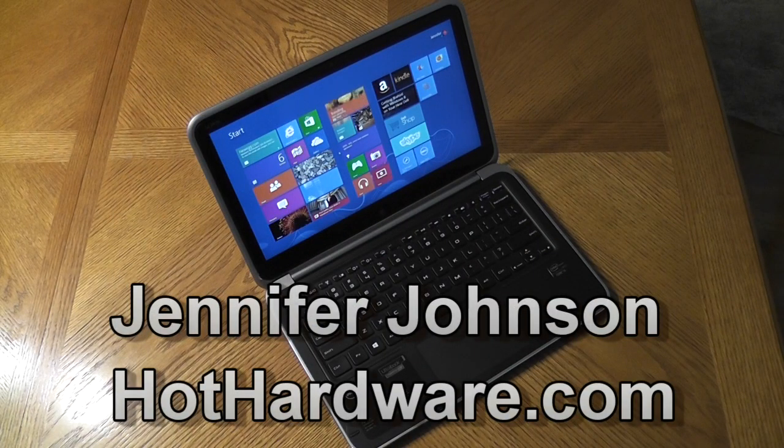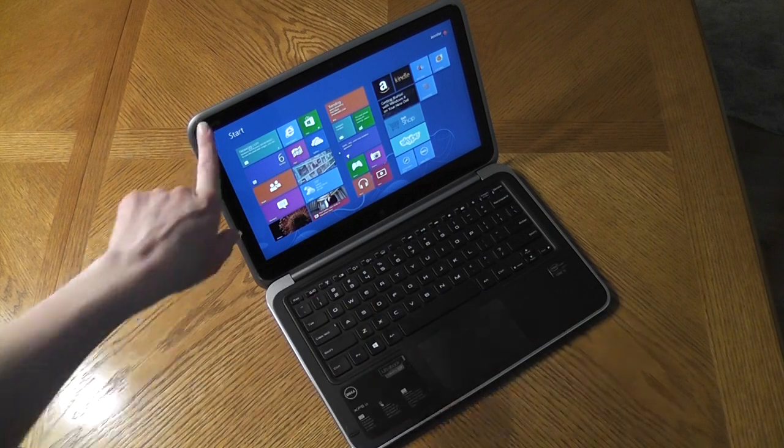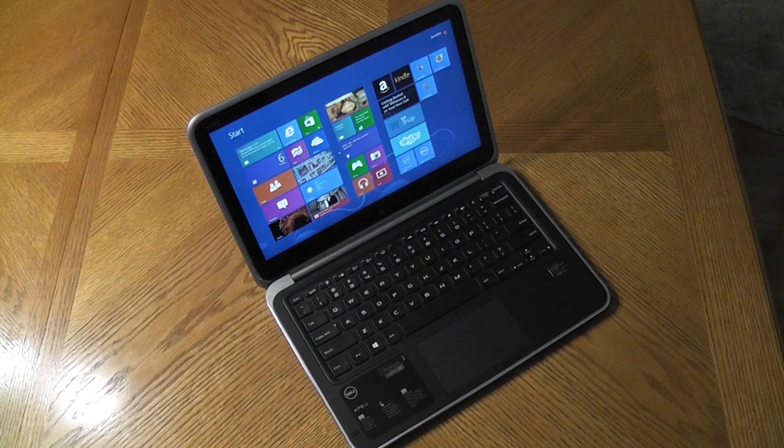Hey everyone, this is Jennifer Johnson with Hot Hardware, and today we're going to take a look at Dell's XPS 12 ultrabook. This is a convertible ultrabook that features a 12.5 inch full HD 1080p touch display along with Intel integrated HD 4000 graphics. Our particular test model features an Intel Core i5 3317U processor, 4 GB of RAM, and a 128 GB solid-state drive. Dell offers other configurations as well.